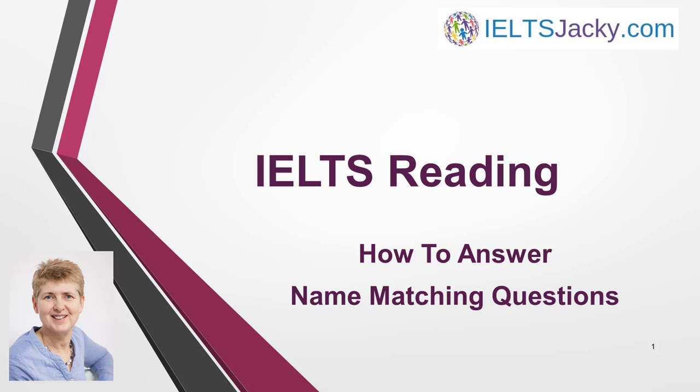Hello, I'm Jackie from IELTSJackie.com. In this video, you'll find out how to answer name matching questions. This is a popular type of question, so there's a good chance that you'll get one in your IELTS reading test.